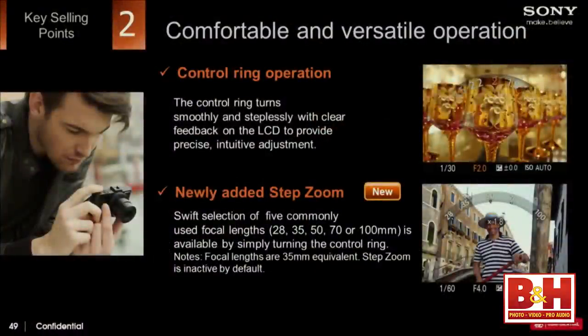We also talked about the rotating control dial. I apologize — the step zoom is 28mm, not 24mm. So the steps are 28, 35, 50, 70, and 100. You can set those focal lengths right on the camera.